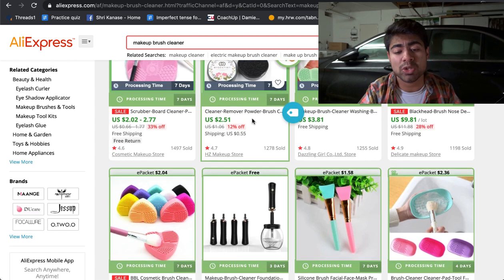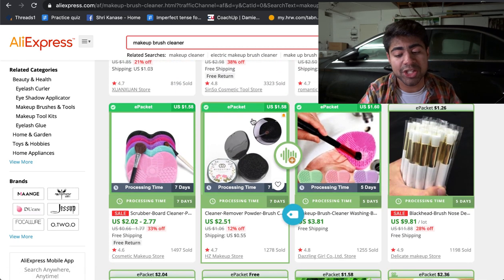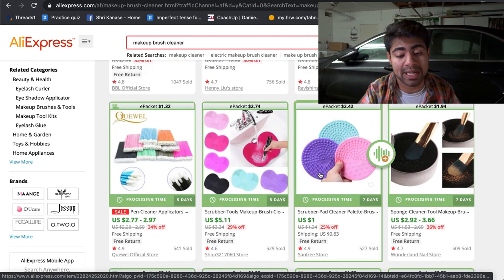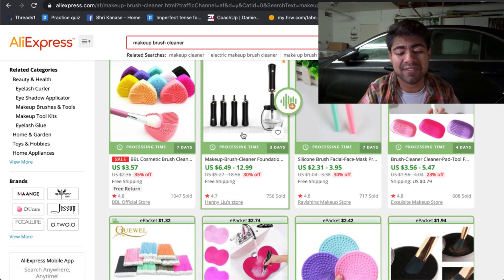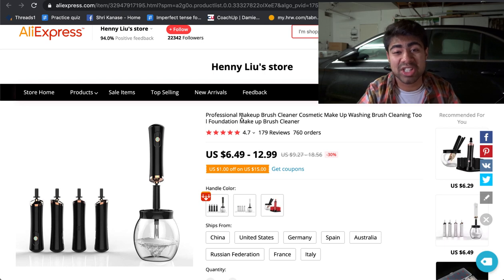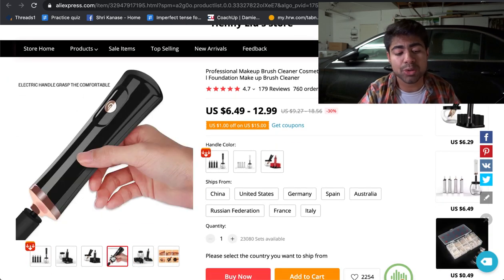If we go on AliExpress and see exactly which product I'm talking about, I'm referring to this specific one here — the electric makeup brush cleaner. This has roughly 756 orders, so not too many, but nonetheless a really good product. For Facebook ads, I highly suggest you make a video ad showcasing this product. I recommend targeting the women's gender from 18 to 65 plus with interests relating to the beauty niche — one broad interest you can start with is just 'makeup audience', then use the suggestions tab for more audiences.